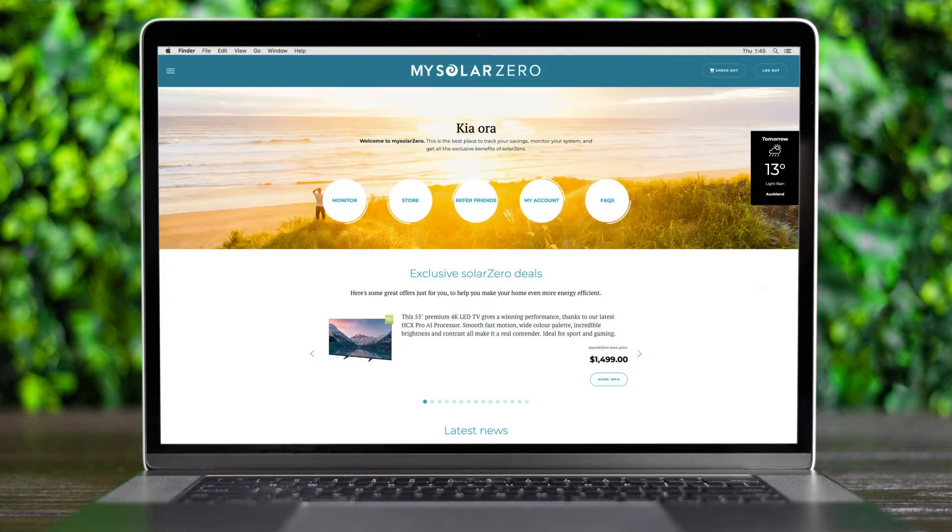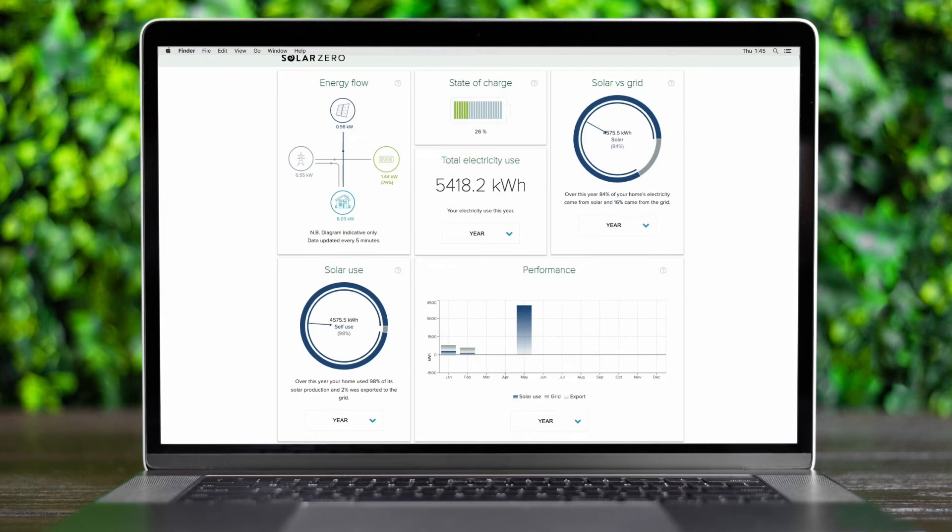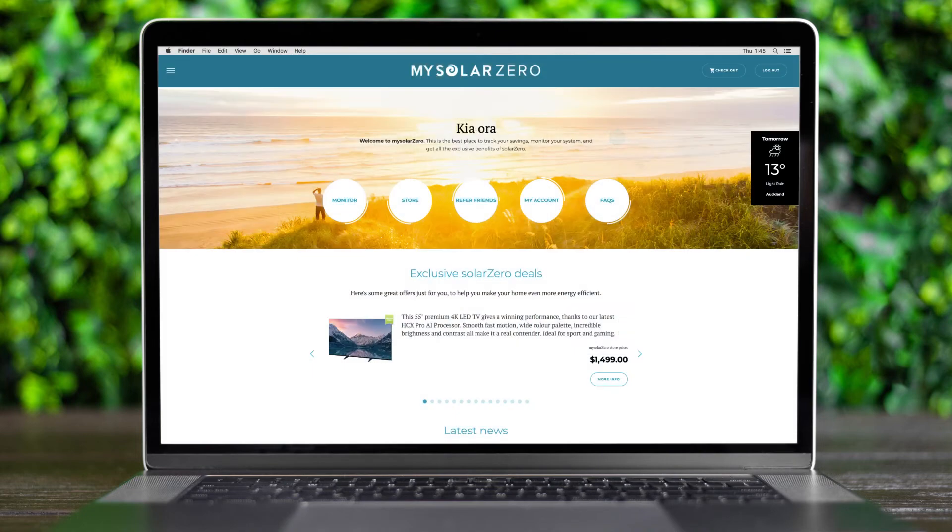Next up is SolarZero monitoring. Don't worry if you can't see this — the option will appear once the SolarZero energy service has been activated at your home. This happens after the inspection. You'll know the service is active as there is production coming from the solar panels and the smart battery is charging. This is where you can check how much energy is stored if you're experiencing a power cut, as well as how your home is being powered at any time using the combination of grid, solar, and smart battery storage.